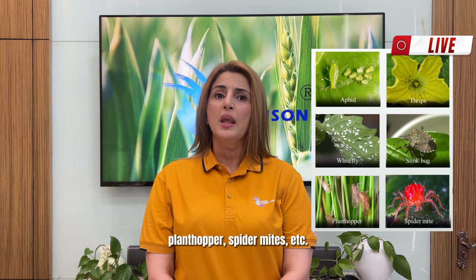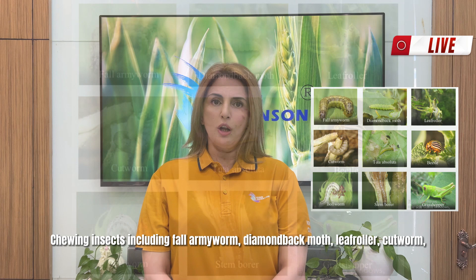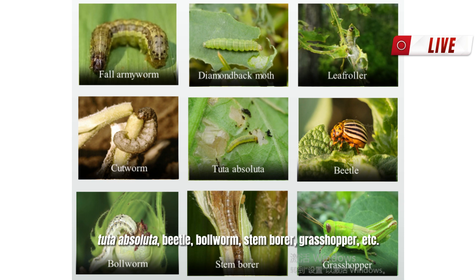Chewing insects include fall armyworm, diamondback moth, leaf roller, cutworms, tuta absoluta, beetle, borer worm, stem borer, grasshopper, etc.